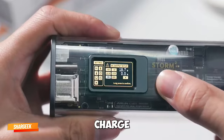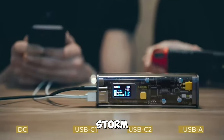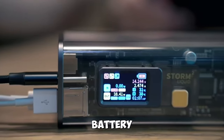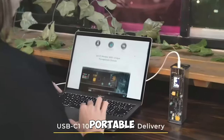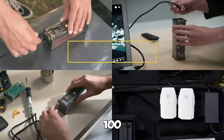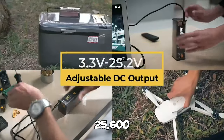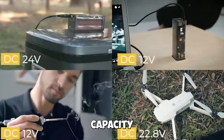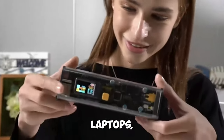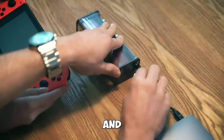Gadget number six: Shargeet Portable Charger Storm 2. Meet the world's first see-through battery pack, the Shargeet Portable Charger Storm 2. With 100 watts power, 25,600 mAh capacity, and a transparent design, it's perfect for laptops, iPads, iPhones, and more.